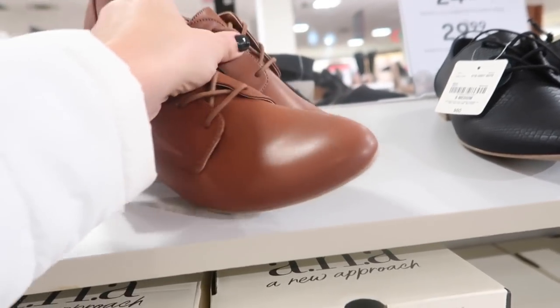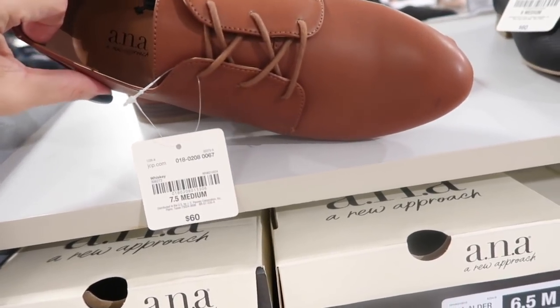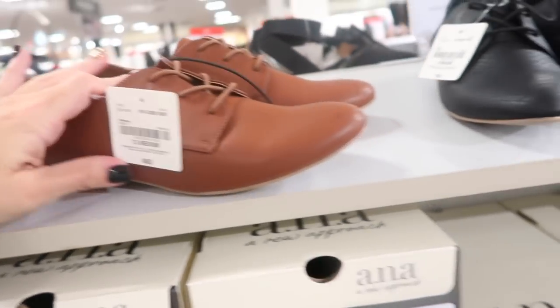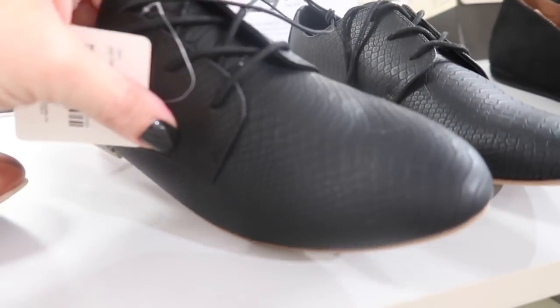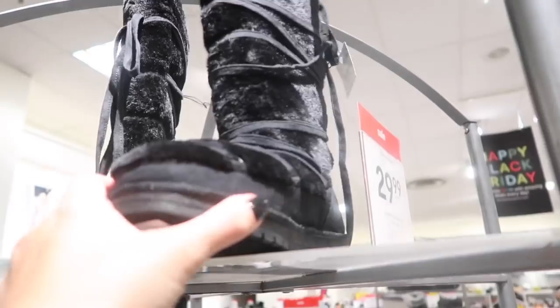New little lace-up flats from Ana with a small heel and a rounded toe, available in cognac and black snakeskin — normally $60, going to be $24.99.